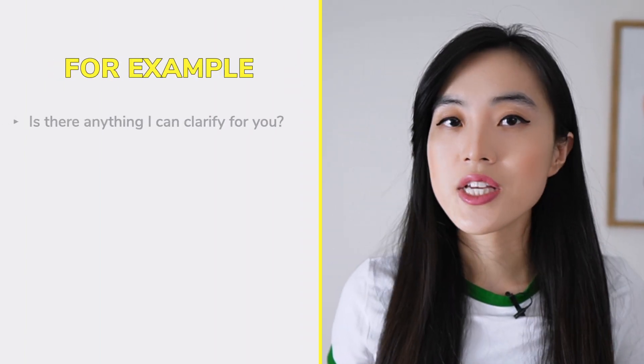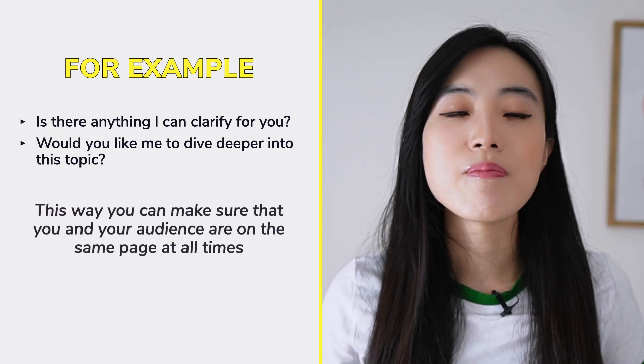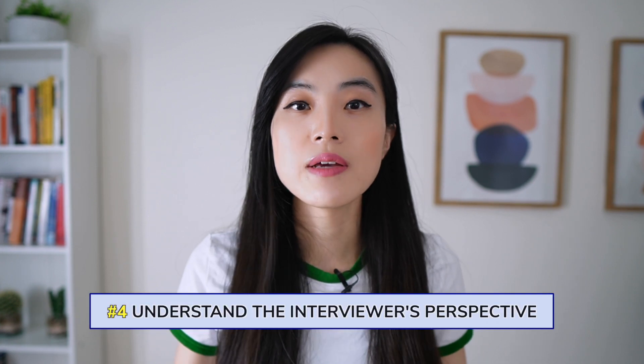This scenario highlights the importance of checking in with your audience during job interviews. When you're talking, it's important to engage with the person you're speaking with and make sure they're following along. Check in with your audience every so often to give them a chance to ask questions and clarify any points they might be confused about. For example, you could ask 'Is there anything I can clarify for you?' or 'Would you like me to dive deeper into this topic?' By engaging with them and checking in regularly, you can ensure that you're making a good impression and showcasing your best qualities.